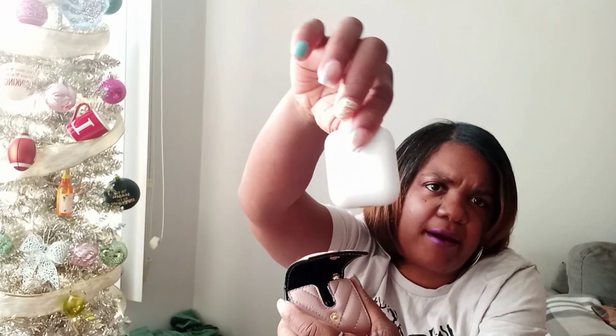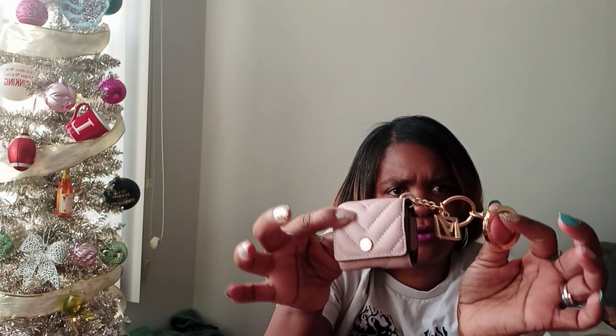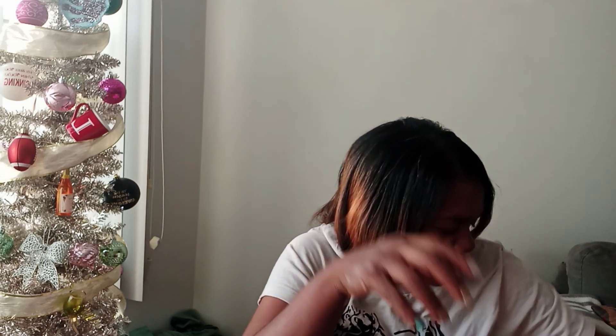I have my phone case — had it for a while, got it from Burlington. I also have my AirPods holder, which was supposed to be in my other video. I was carrying a Kate Spade one before but switched to this one from Victoria's Secret. I like it because of the ring — you can clip it onto your keys or purse to give it a little pop.